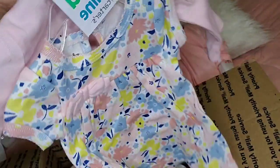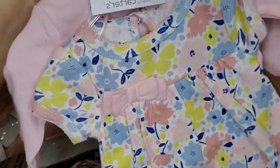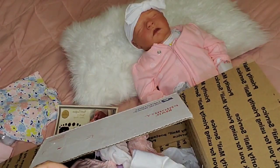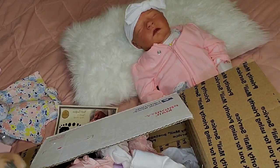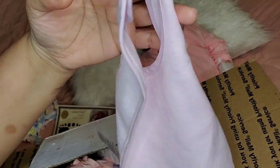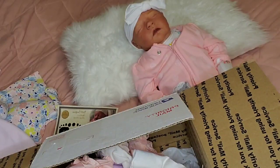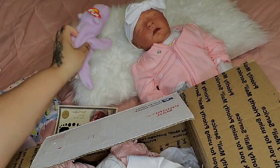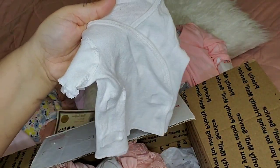She came with this three-piece outfit from Carter's — it's a little onesie dress with a little cardigan, super adorable, and it came with the matching shoes. She got a bib, a little headband, a little lovey, and a little newborn t-shirt.